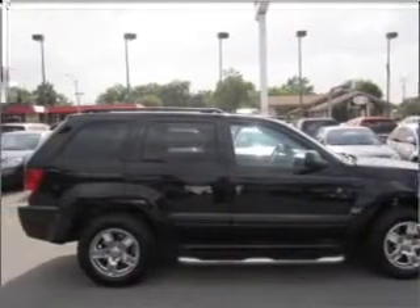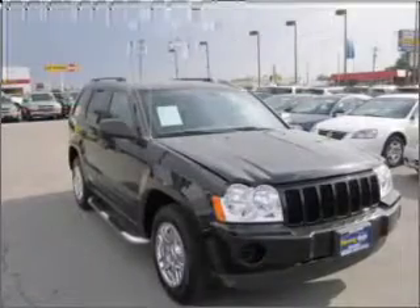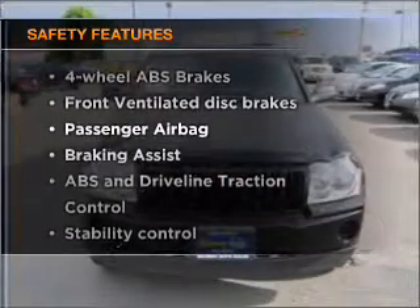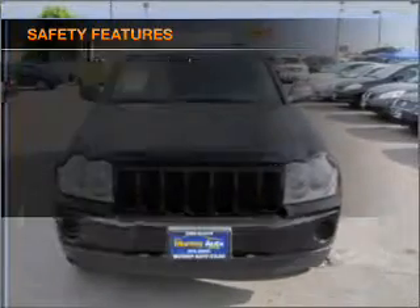Cruise control, power mirrors, an AM-FM stereo with a CD player, and an adjustable tilt steering wheel. And for your peace of mind, the following safety equipment is included: front ventilated disc brakes, passenger airbag, and stability control.